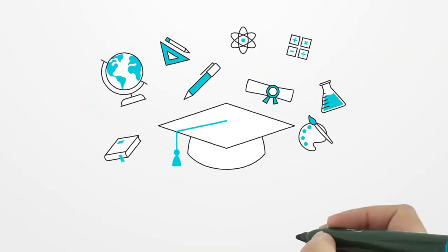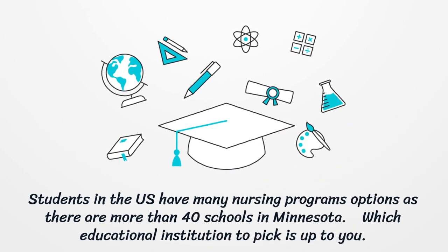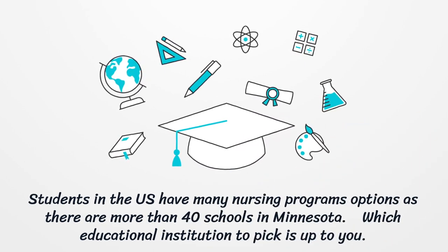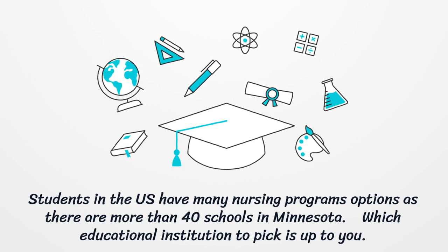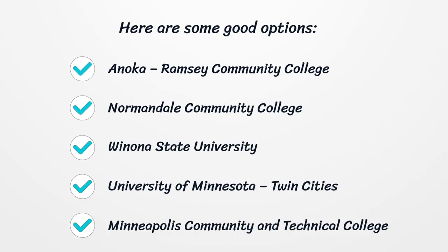Students in the U.S. have many nursing program options, as there are more than 40 schools in Minnesota. Which educational institution to pick is up to you. Here are some good options: Anoka Ramsey Community College, Normandale Community College, Winona State University, University of Minnesota Twin Cities, and Minneapolis Community and Technical College.